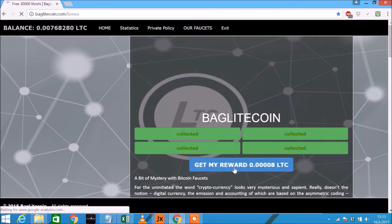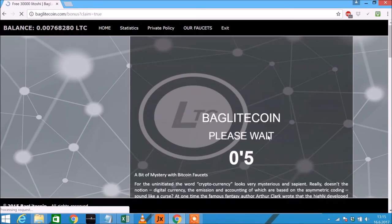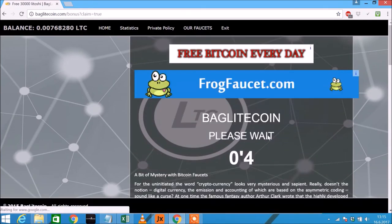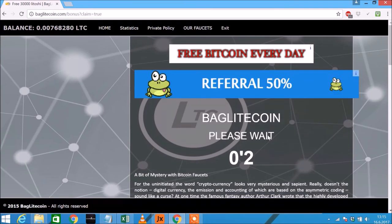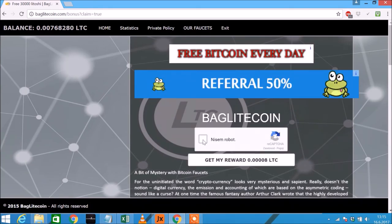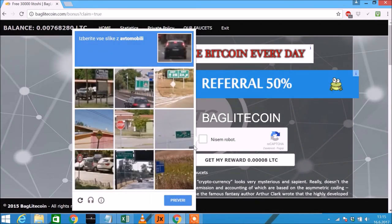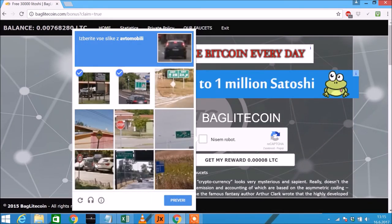At the end I can claim 8,000 litoshis, and that's it. For the next claim you will have to wait 10 minutes, so in one hour you can claim 48,000 litoshis — that's quite a lot in just a few moments.